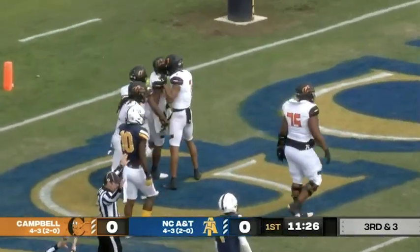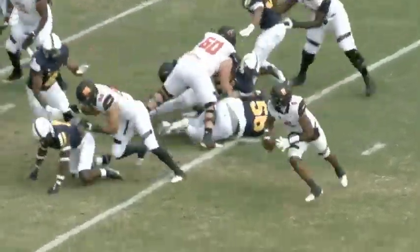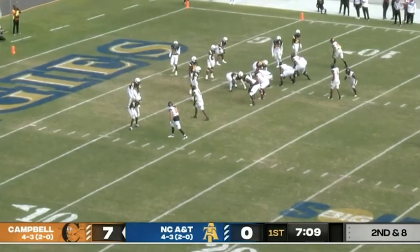Just awesome execution as Williams faked off to McDowell in the zone read. He saw the edge was open. Three Aggie defenders were down trying to make the tackle. Second and goal from the 7.